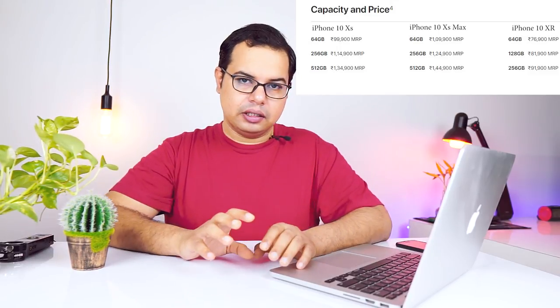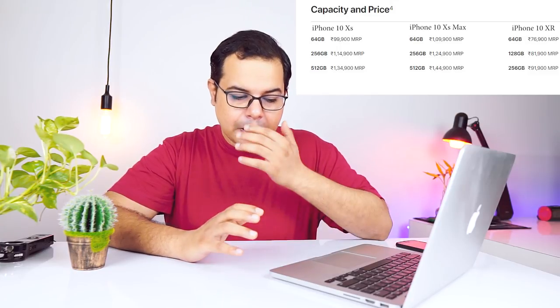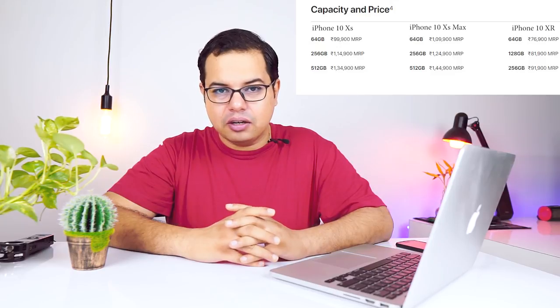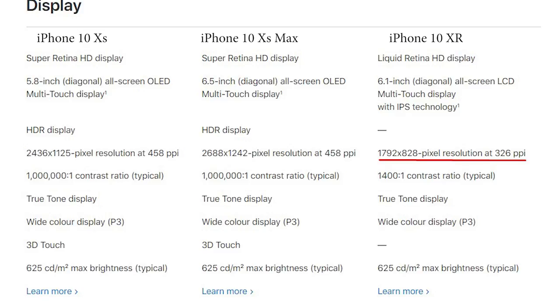Let's talk about the iPhone XR price. Apple has made compromises here. The first thing is that it doesn't come with a full HD display — it's a normal LCD display with lower resolution, around 326 PPI pixel density.